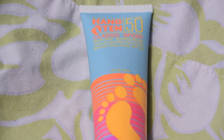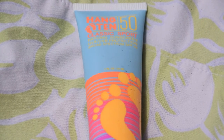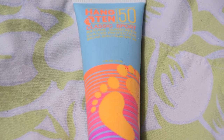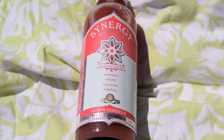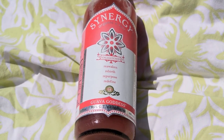This one's really nice because I don't always like the smell of sunscreen since they can be too strong, but this one is perfect and it works really well. Of course whenever I go to the beach I love to bring a few drinks, and this is the Organic Synergy Drink in Guava Goodness.